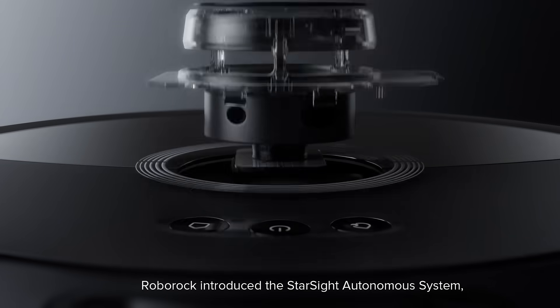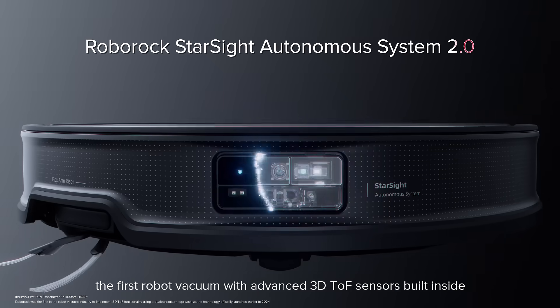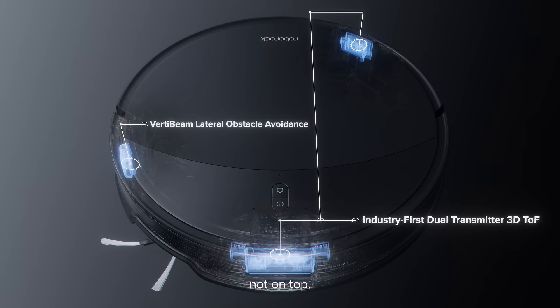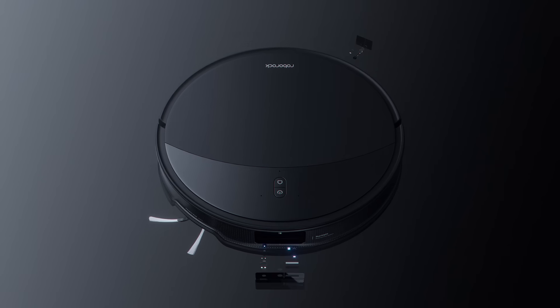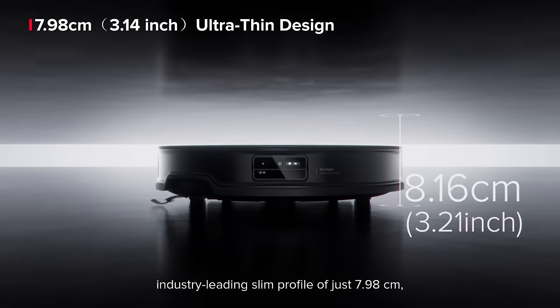In 2024, Roborock introduced the Starsight Autonomous System — the first robot vacuum with advanced 3D TOF sensors built inside, not on top. It achieves an industry-leading slim profile of just 7.98 cm.